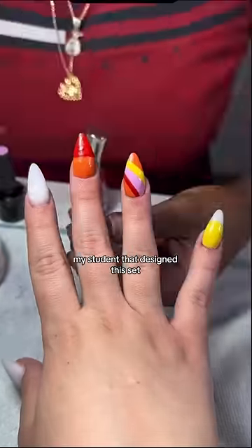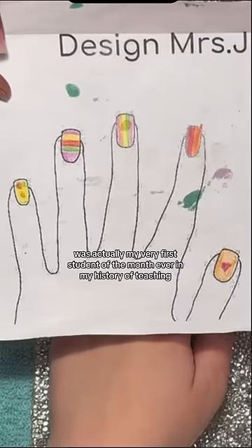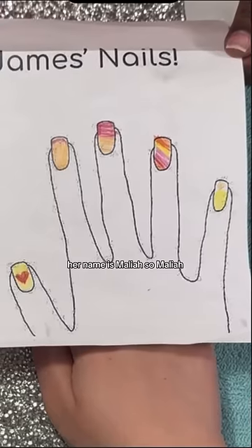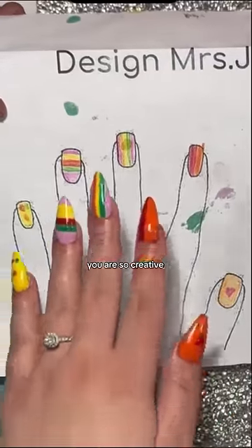A little background story — my student that designed this set was actually my very first student of the month ever in my history of teaching. Her name is Malia. So Malia, you are so creative.